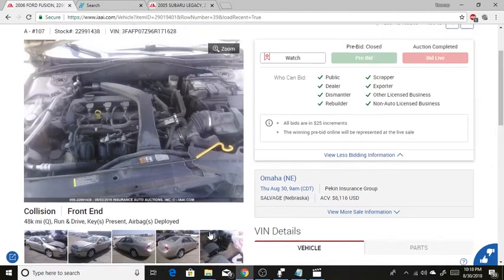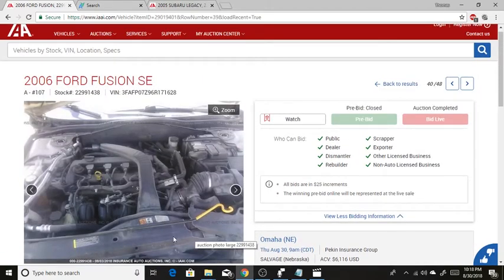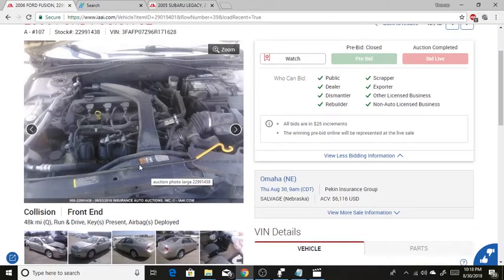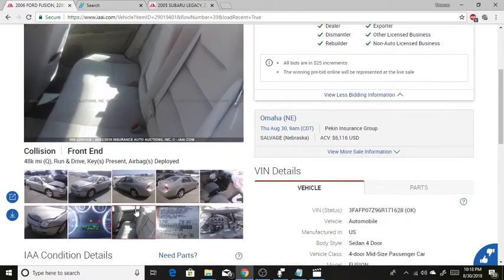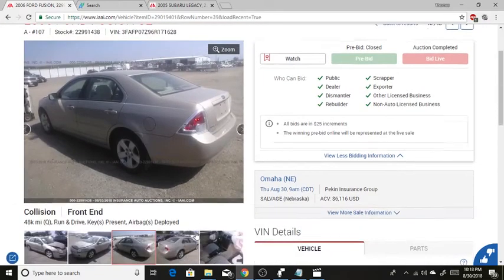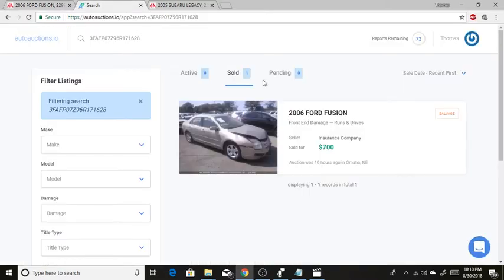Now this car is a run-and-drive, however looking over here in the engine bay, I can see the core support is cracked, so the radiator might be punctured — meaning this car might need to be trailered out. But this car is already sold, so no sense worrying about that anymore.